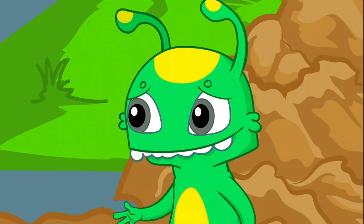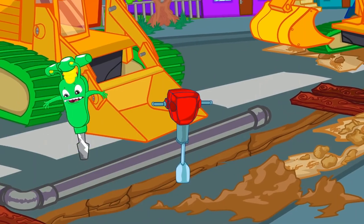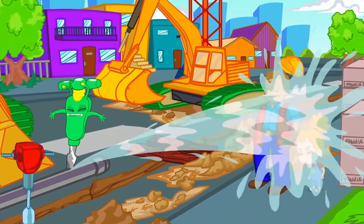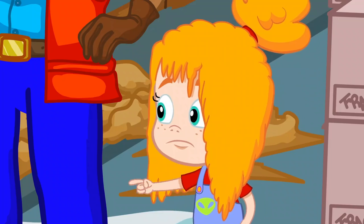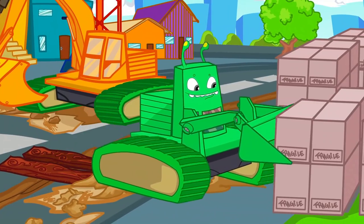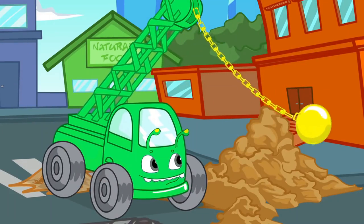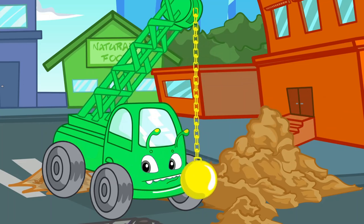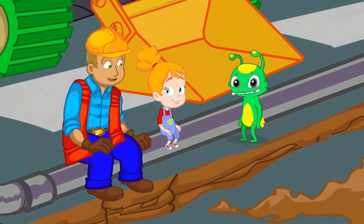Groovy can transform into anything. Right, Phoebe? For example, into a drill. Well, what about into an excavator? No, Groovy, be careful. Boxes are fragile. We better try with something else. Demolition crane? No, no, this was not a good idea. I know. Groovy, why don't you let them operate you? They're the expert.